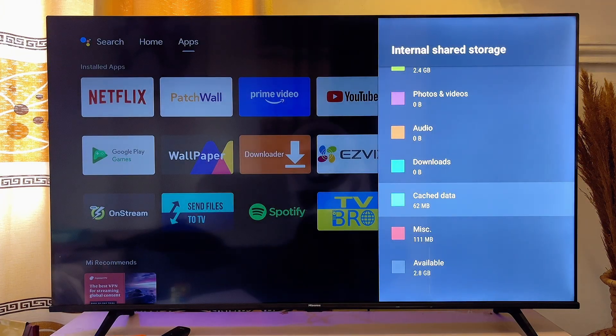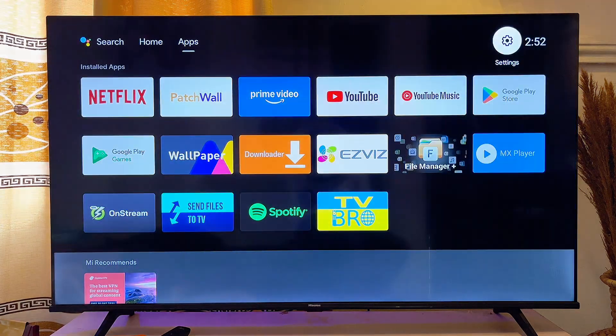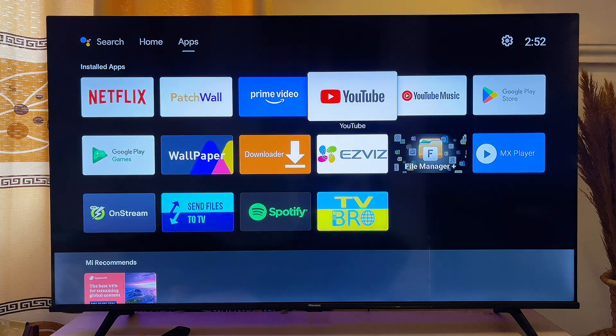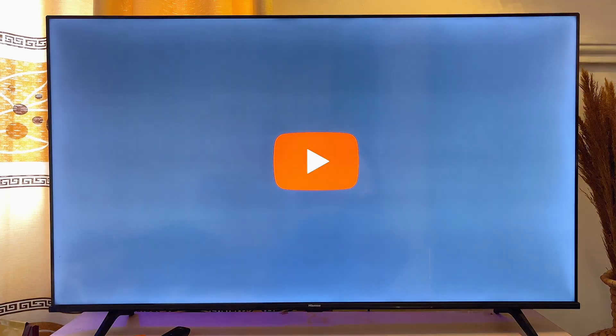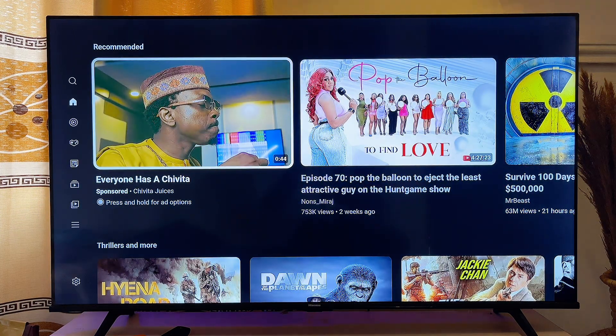Once the cache of your TV is cleared, open up the YouTube app on your smart TV again. Trust me, it will no longer continuously stop working or show the error 'YouTube has stopped working.'